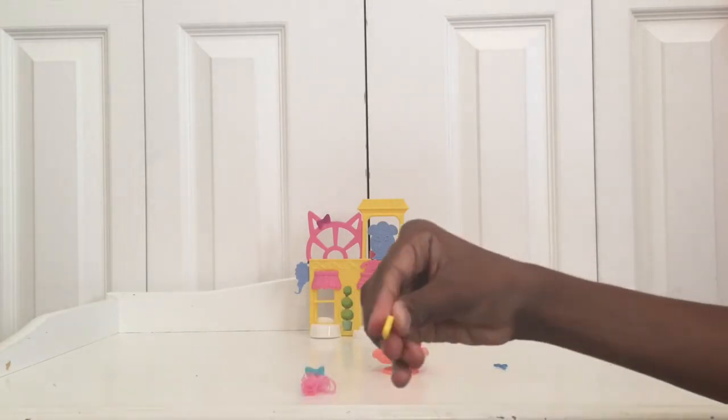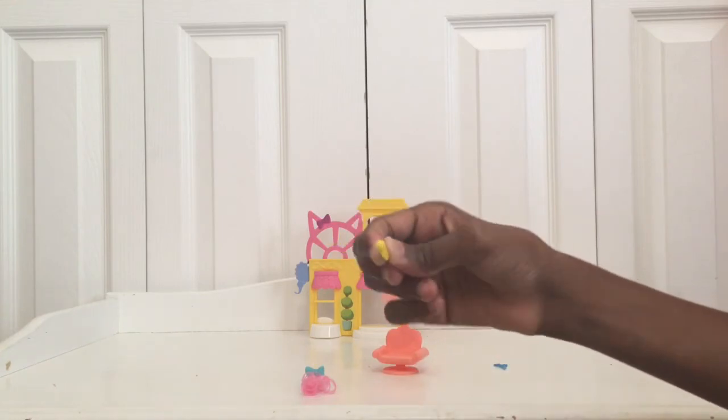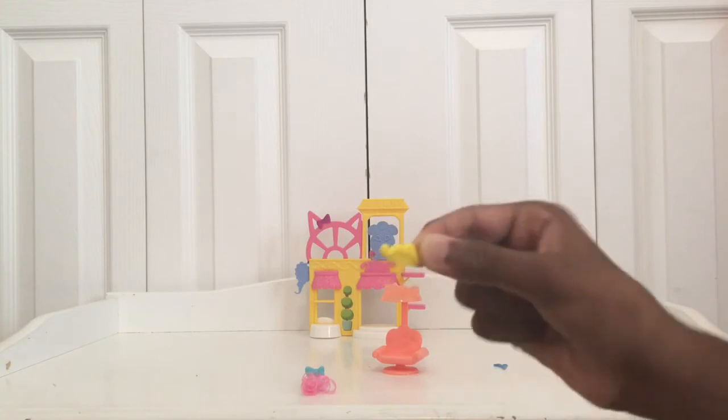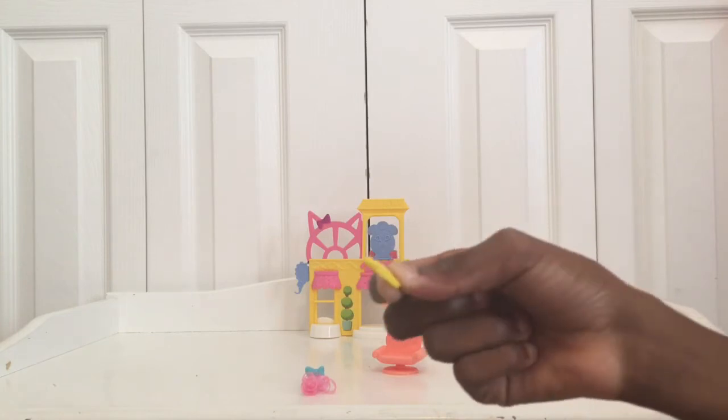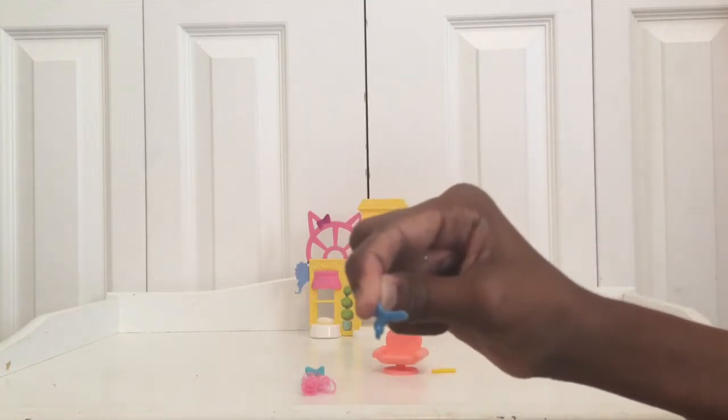Here's a little yellow hair comb — it looks like a mustache, it's really cute — and the barber can comb the animals' fur so they look nice. Here are some blue scissors so the barber can cut their fur.